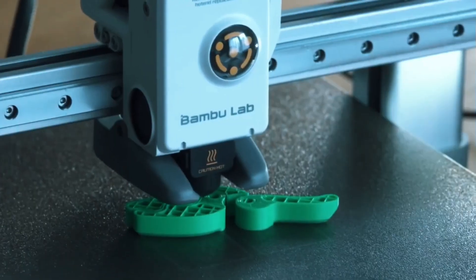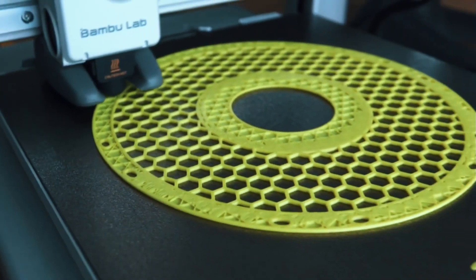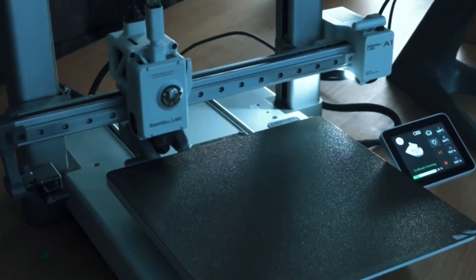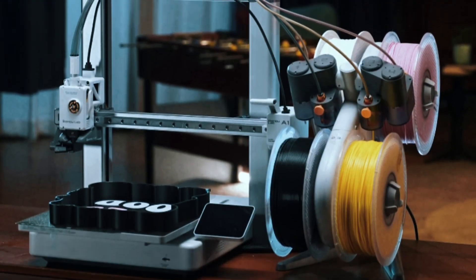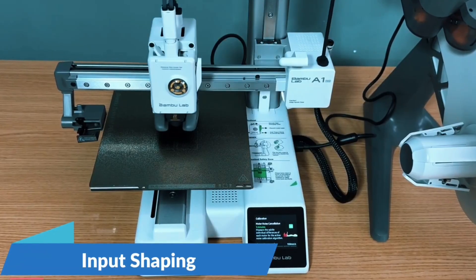The A1 Mini Combo boasts an incredible 10,000mm/s² acceleration, delivering lightning-fast prints without sacrificing detail. Whether you're prototyping or crafting intricate models, its precise motion control ensures your designs come out sharp and accurate every time. Thanks to the AMS Lite system, the A1 Mini Combo lets you print in multiple vibrant colors — creating stunning multi-hue models easily, perfect for creative projects, cosplay parts, or fun functional prints with professional quality.